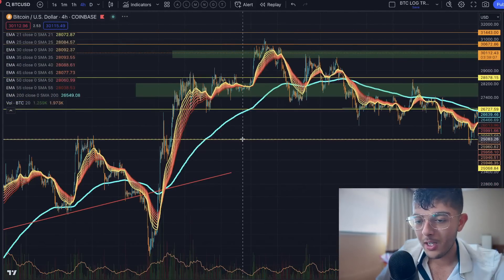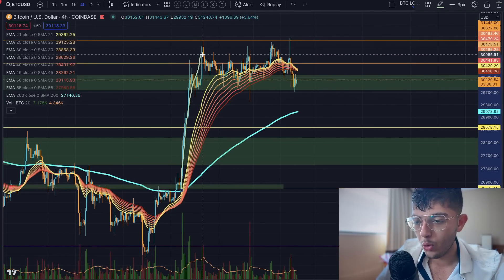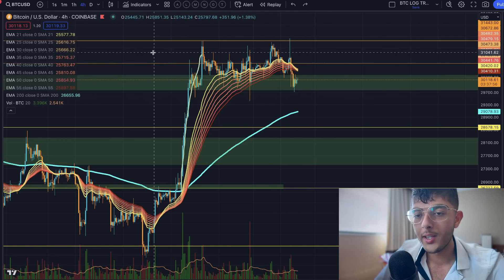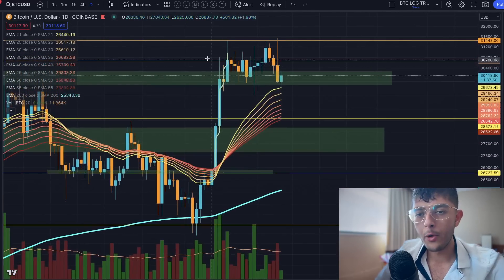We see this on really short timeframes and also on the larger timeframes. On the four-hour chart, we shoot up and we're nowhere near support, but then we start to pull back and correct — and that's how you know the trend is able to sustain itself a little bit higher. That's exactly what we're starting to see on these larger timeframes now.